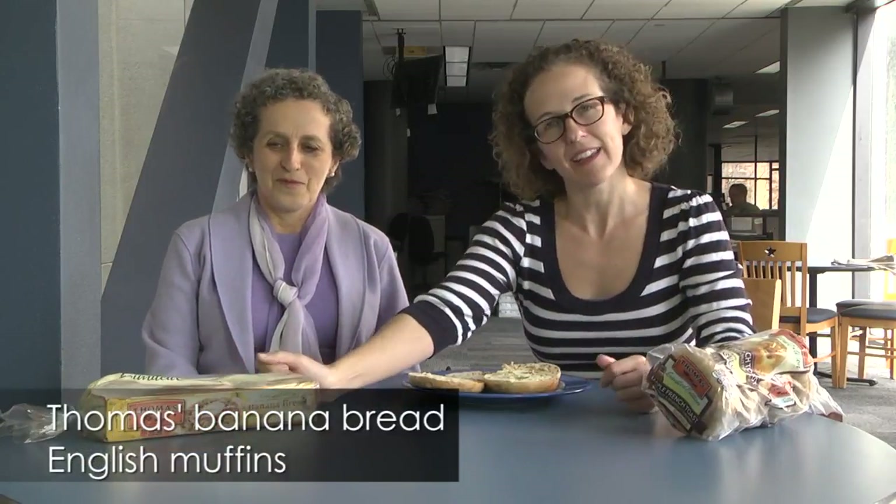It's taste test time! Today I have Lily Valenzuela, who is a reporter for Ahora sí. And we are going to try two limited edition flavors from Thomas — the company that makes English muffins and bagels. On the bagel side, they have maple French toast bagels and banana nut English muffins.